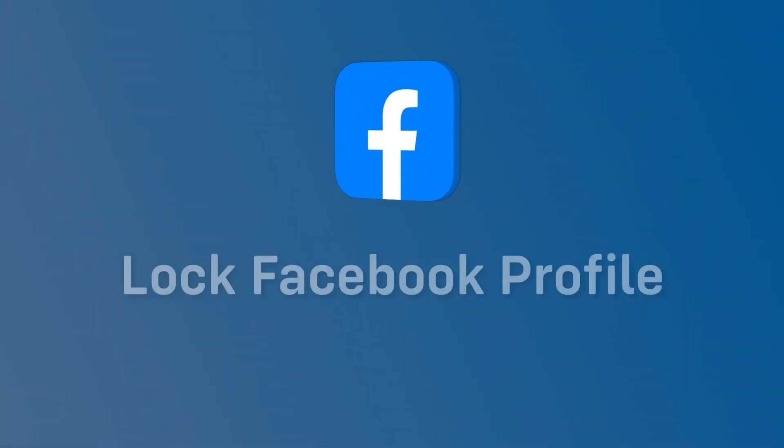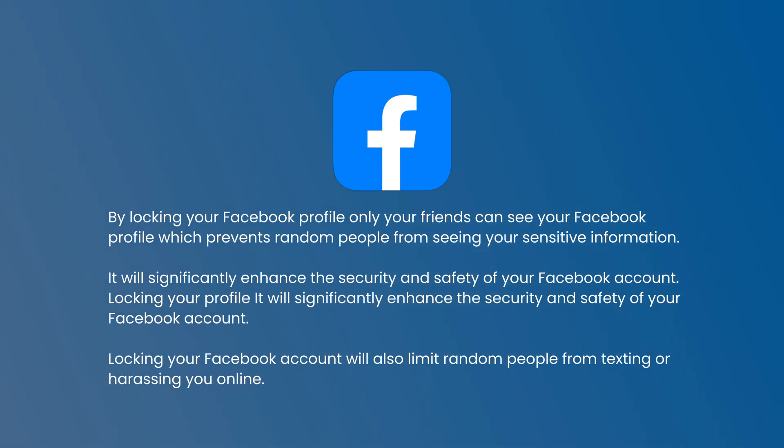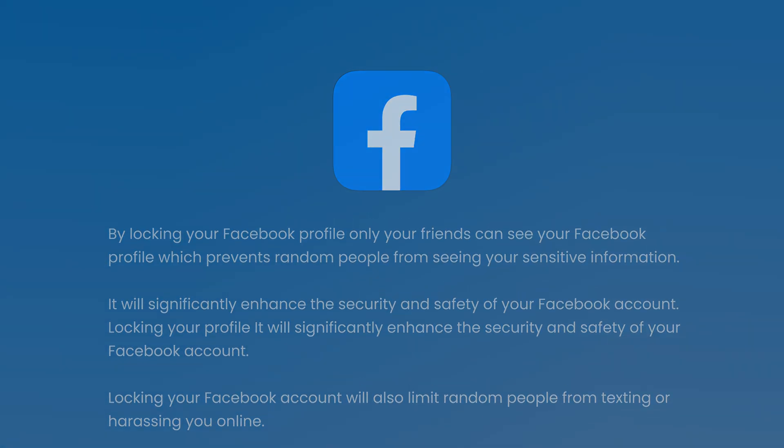In this video, I'll show you how you can lock your Facebook profile. By locking your Facebook profile, only your friends can see your Facebook profile, which prevents random people from seeing your sensitive information. It will significantly enhance the security and safety of your Facebook account. Locking your Facebook account will also limit random people from texting or harassing you online.